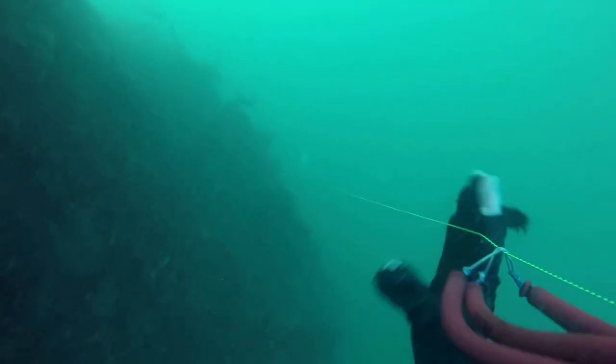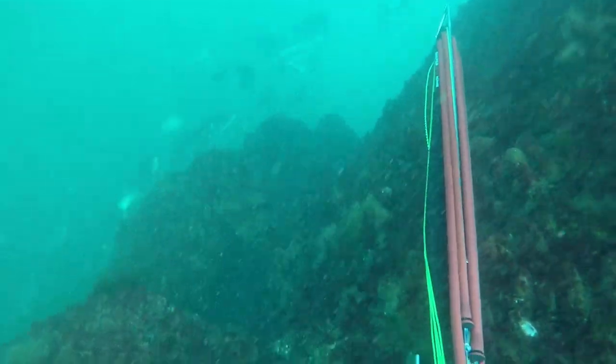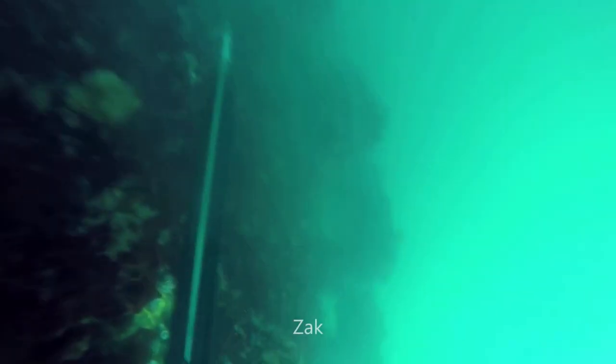After bringing that one up, I went for a little hunt. Zach's dives were a little bit similar — he was going down again, having a little look around, and he was also able to get two decent sized bass.